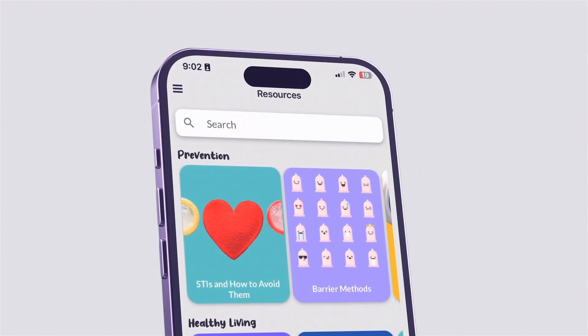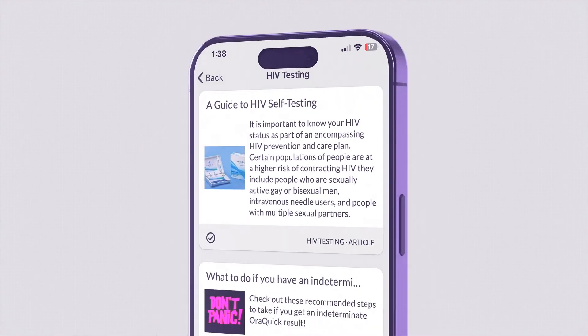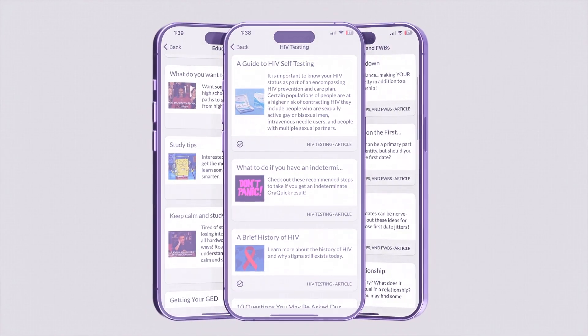The articles cover a variety of topics such as HIV prevention, housing rights, mental health, dealing with stigma, sex and relationships, and much more.